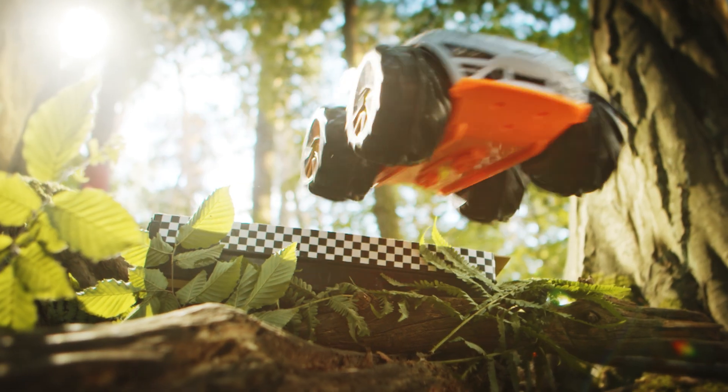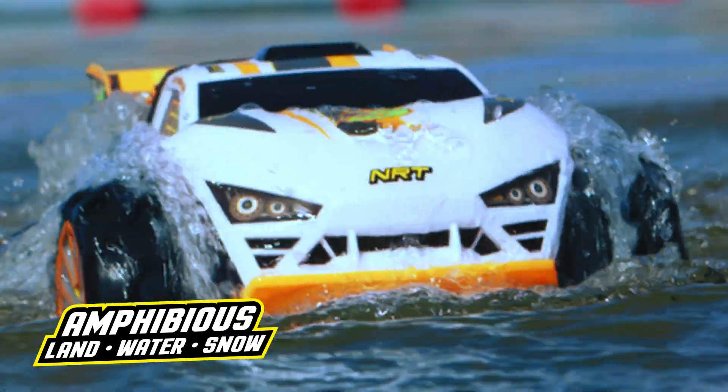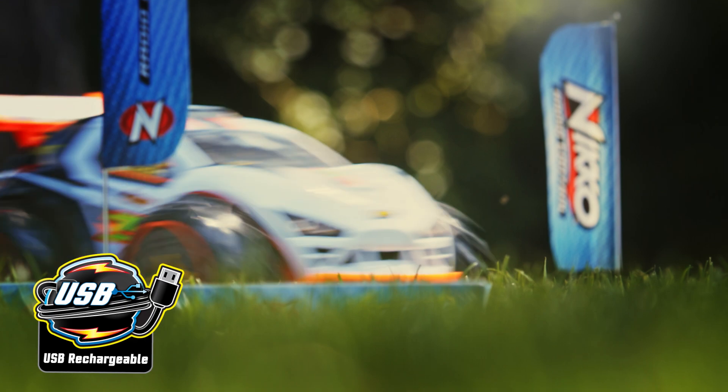Ready, set, go. Nikko Vaporizer 3 can take it all — water, snow — one vehicle to conquer them all.